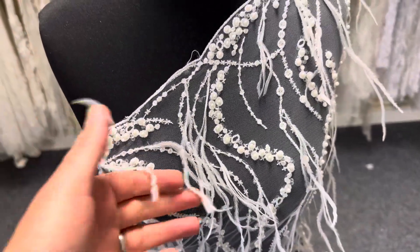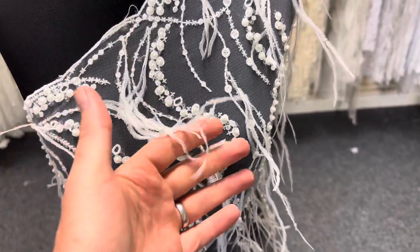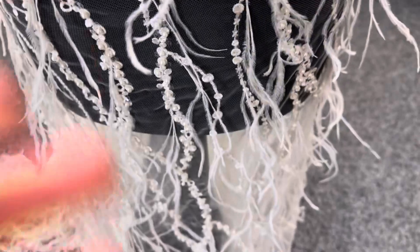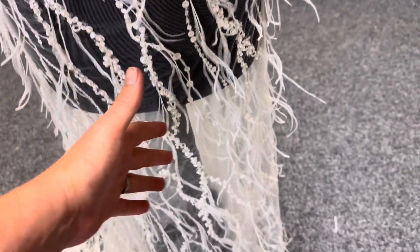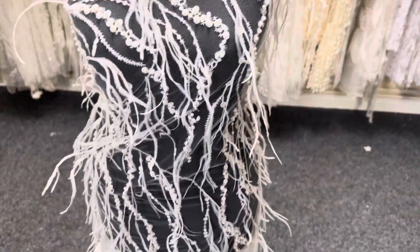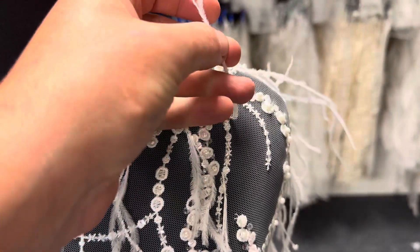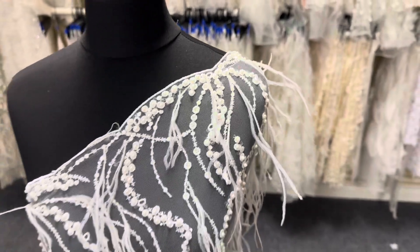They're just attached at one end, which makes them sit proud of the base. You could choose to use them floating down the lace as we've done here, or of course if you wanted them the other way around, they would sit differently on the tulle base.